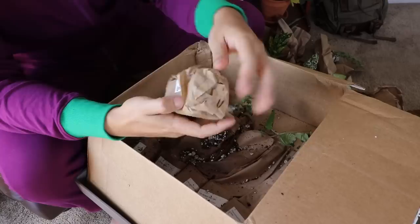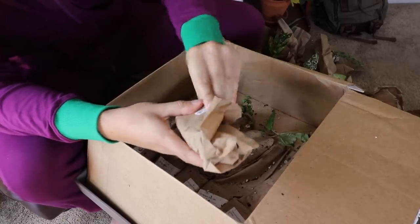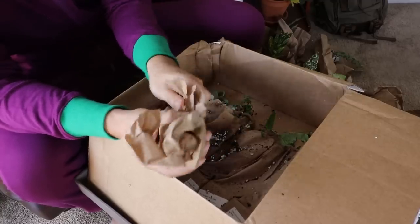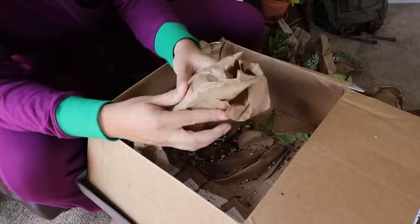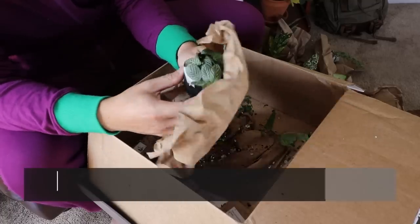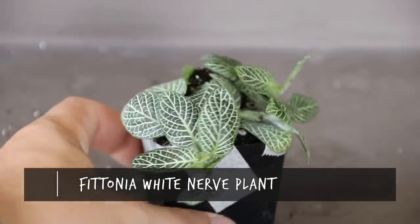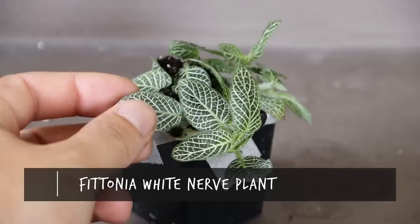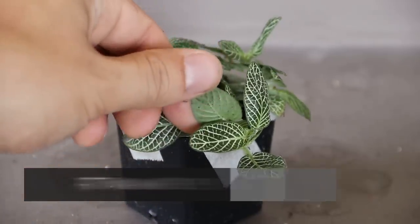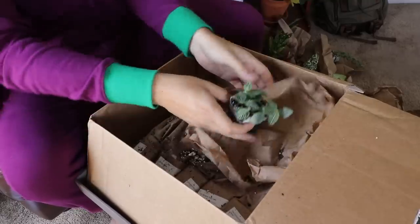There's still so many left! We've got a Fittonia — I actually just picked one up at the nursery yesterday, but who cares? You can always use more. Look at those freaking leaves. You can see why they call it the nerve plant — it kind of looks like a nervous system running through the foliage. This is the white nerve plant Fittonia. It might actually be a slightly different variety from the one I already have.